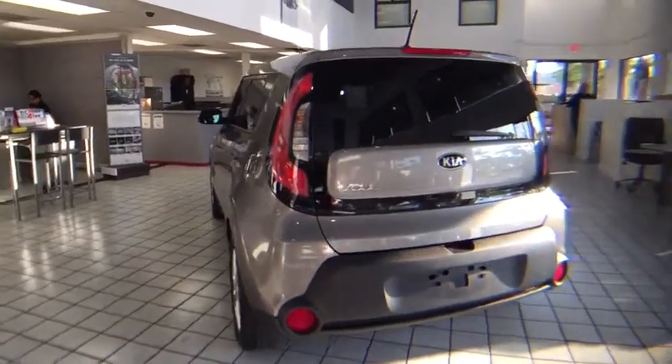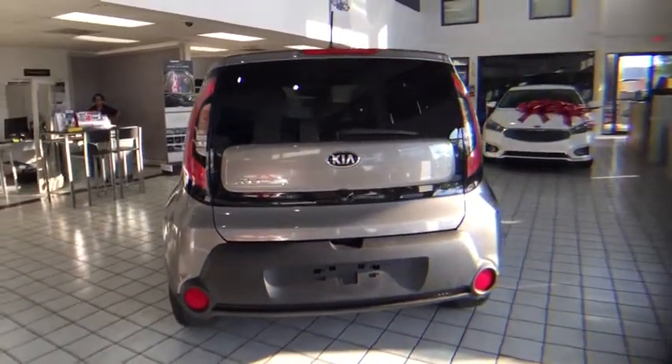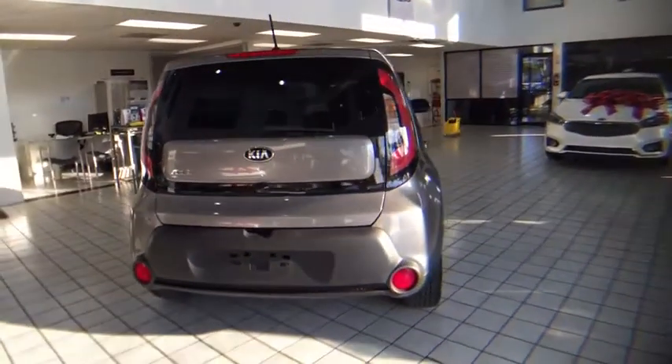Front bucket seats, body color door handles, tinted glass, four-piece floor mat set, low tire pressure warning.